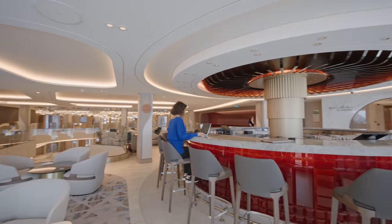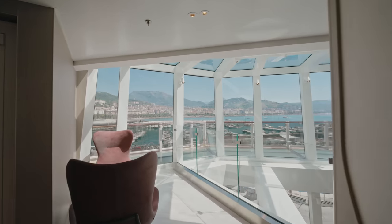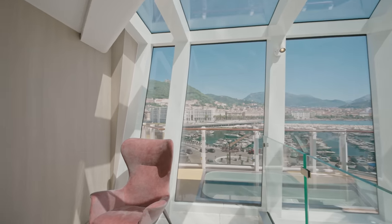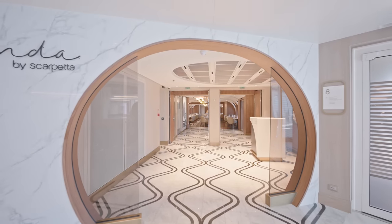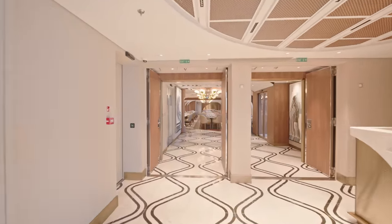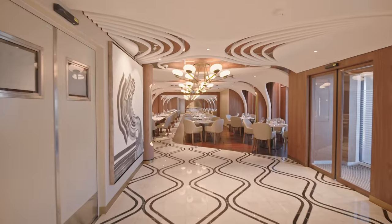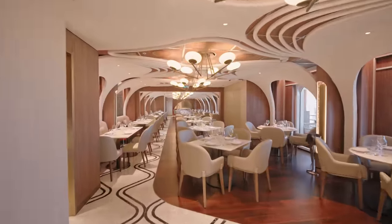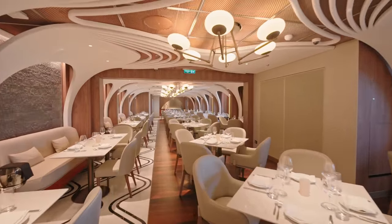One thing you're going to notice on this class of ships — the Norwegian Viva and the Norwegian Prima — is just the amazing amount of glass with views outside. This is something we absolutely love. Off to our first specialty restaurant. This one is an extra pay Italian restaurant called Onda by Scarpetta. It is absolutely lovely — we love the food in here. The theming is some sort of carcass of a whale, so you're in the bones of the whale, and it is really stunning.